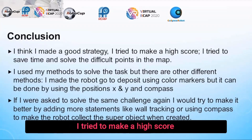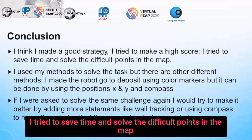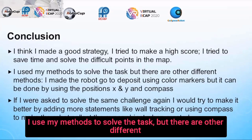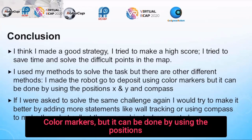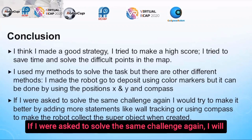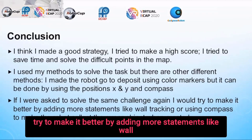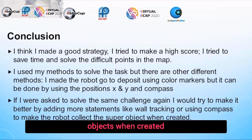I think I made a good strategy. I tried to achieve a high score, save time, and solve the difficult points in the map. I used my methods to solve the task but there are other different methods. I made the robot go to deposit using color markers, but it can also be done using position X and Y and compass. If I were asked to solve the same challenge again, I would try to improve it by adding more statements like wall tracking or using compass to make the robot collect the super objects when created.